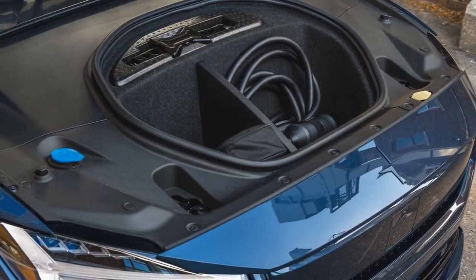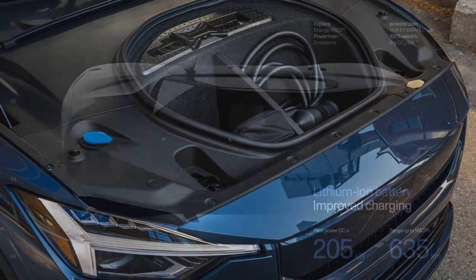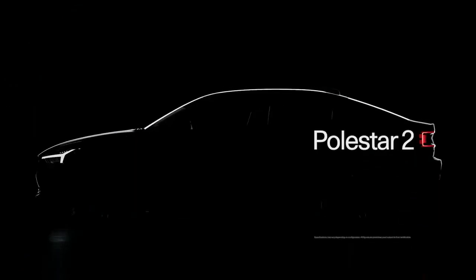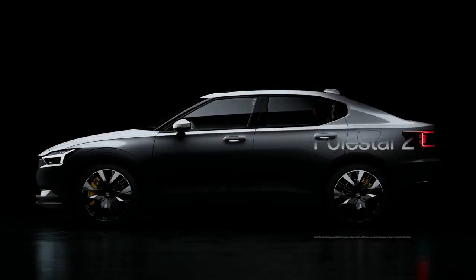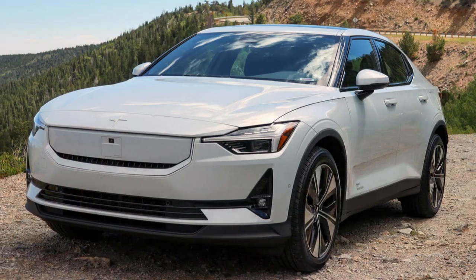Despite these flaws, the built-in navigation proves advantageous for long distances, displaying the car's estimated range and available charging stations. The infotainment screen's vertical layout also has its drawbacks, such as placing A/C buttons at the bottom, requiring drivers to divert attention from the road for simple tasks like adjusting air vents.